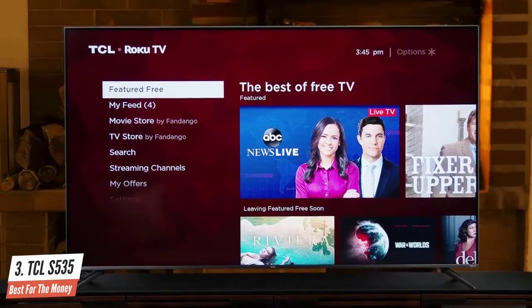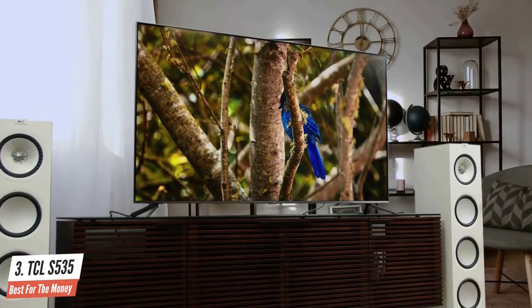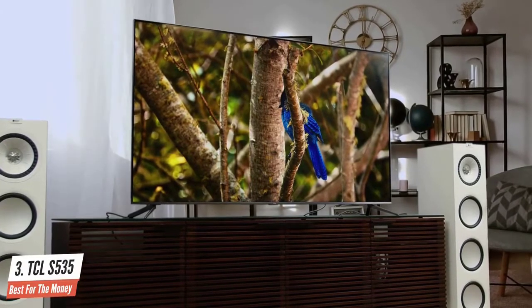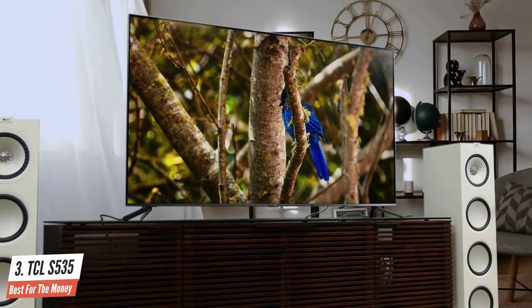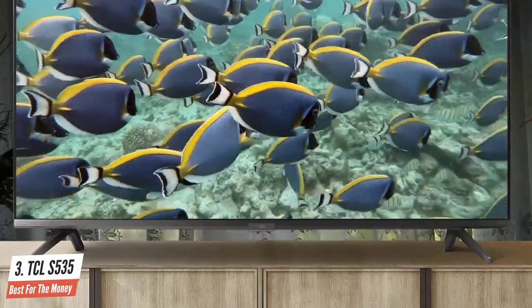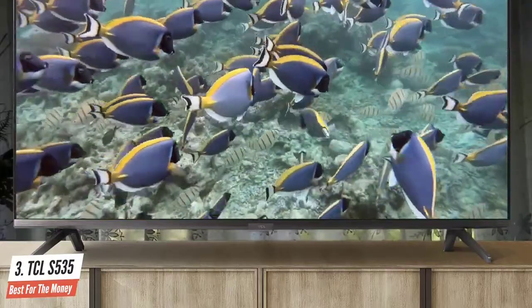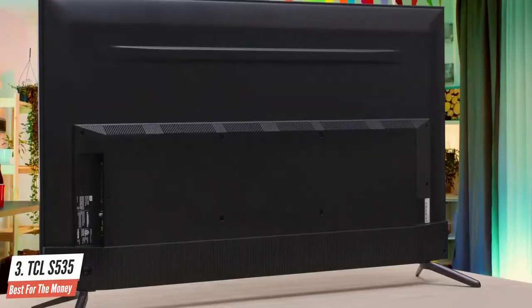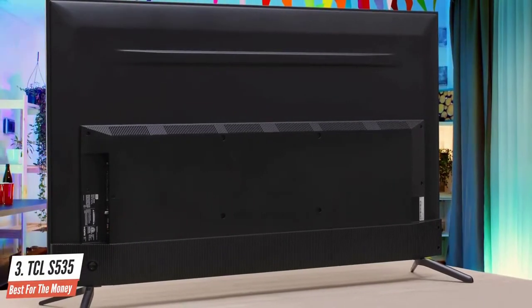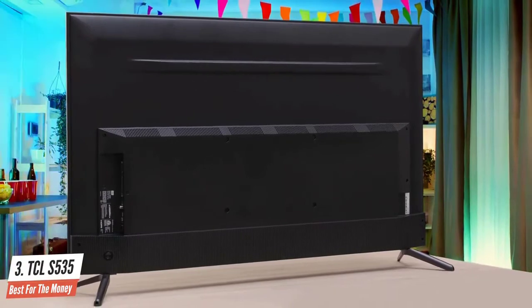For gamers, a responsive TV is just as important as one with a good picture. With auto game mode, you'll experience the smoothest action, lowest latency, and the best picture settings for gaming automatically. The TCL 5 series has a good design — an improvement over the TCL 5 series S525 of 2019, with thinner bezels, a new design on the back, and new feet that include cable management.